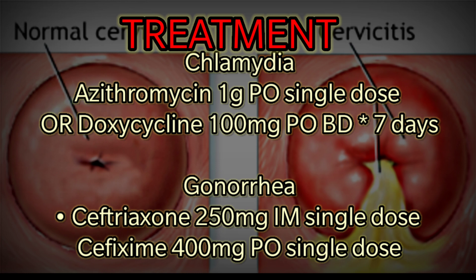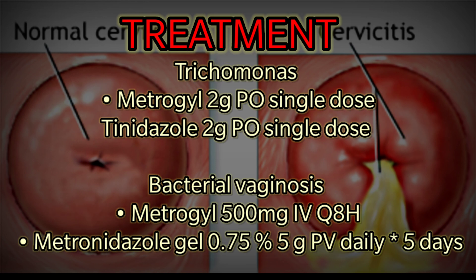Continued treatment options: cefixime 400mg oral single dose. For Trichomonas: metronidazole 2g oral single dose, or tinidazole 2g oral single dose. For bacterial vaginosis: metronidazole 500mg IV q8h, or metronidazole gel 0.75% — 5g PV daily for 5 days.